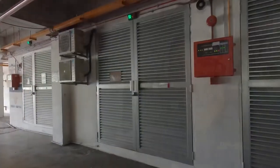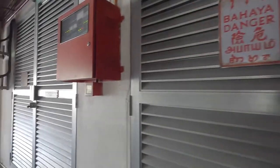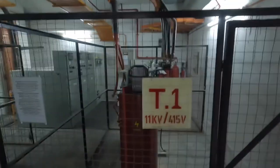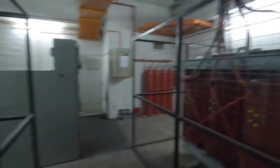We're going to the consumer transformer room. Before we enter, let's check the CO2 panel — it's in good condition. This is a cast resin transformer room. We have transformer one and transformer two here, both using air natural cooling.